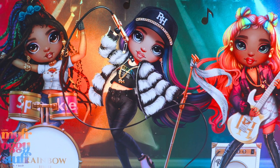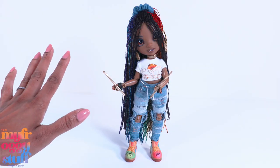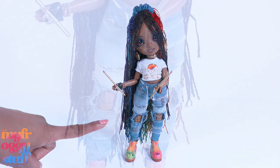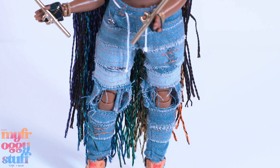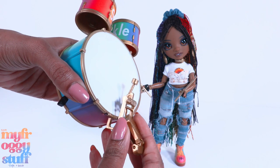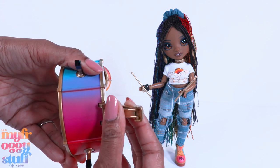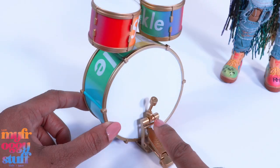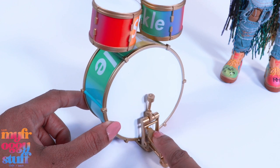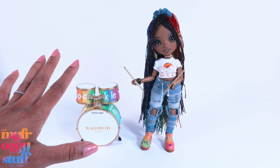Priced at $49.99 each, there were three different dolls to choose from. I went with Vanessa Tempo because I like the jeans look - look at all those shredded details! She comes with a drum set; some light assembly is required. Oh wow, do you see that? It even makes a small tapping sound!